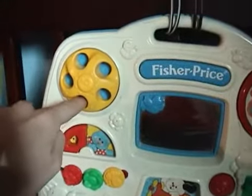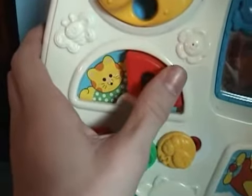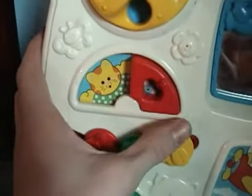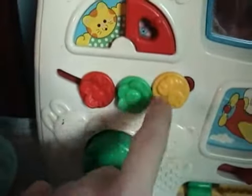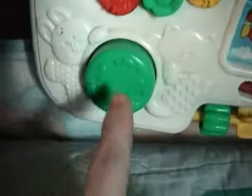We have the rotary phone clicky-dealy-bob. We have the blue kitty orange kitty window toy. We have the red, green, and yellow movable thingamabobs. We have the squeak wheel.